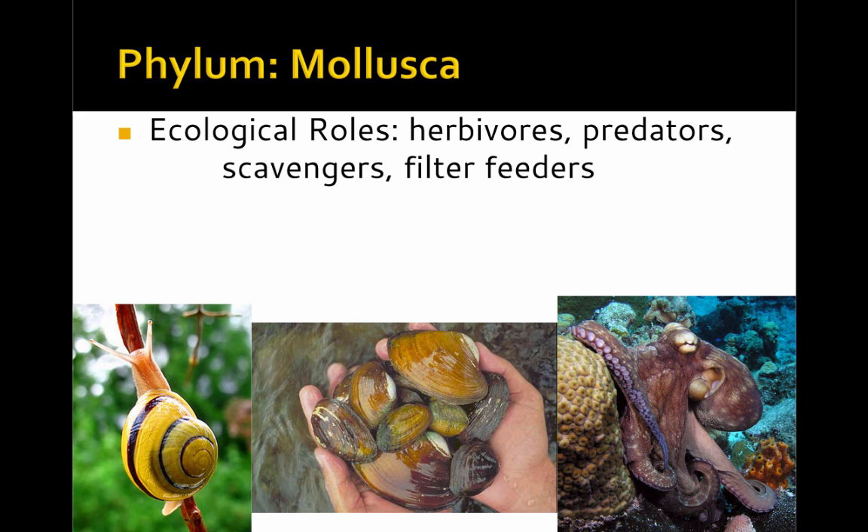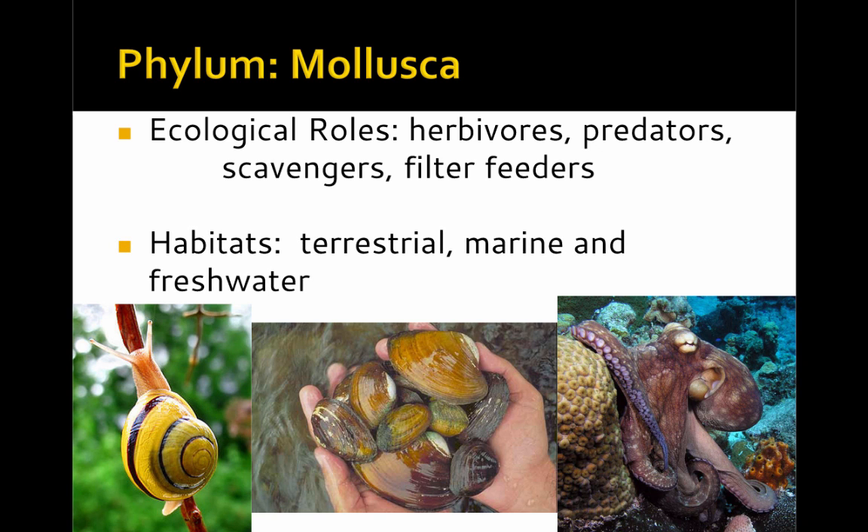In terms of ecological roles, they fill many different niches. Some are herbivores, predators, scavengers, or even filter feeders. In terms of habitats, they're found in terrestrial as well as aquatic environments, both marine and freshwater.